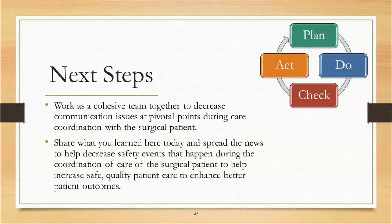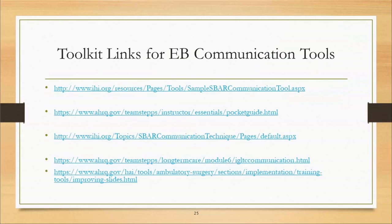Always remember your Plan, Do, Study, Act cycle. If we plan for what we want to do, look at what we're going to do, check, and then act — and always use that PDSA cycle. This toolkit provides links for evidence-based communication tools. You can click on these to find samples of I-PASS and SBAR, learn how to implement those processes, get buy-in from staff, and evaluate results of implementing evidence-based communication tools during each care coordination touchpoint for the surgical patient.